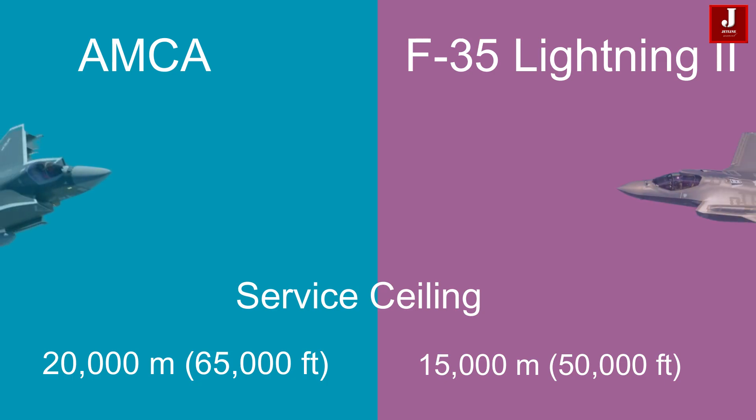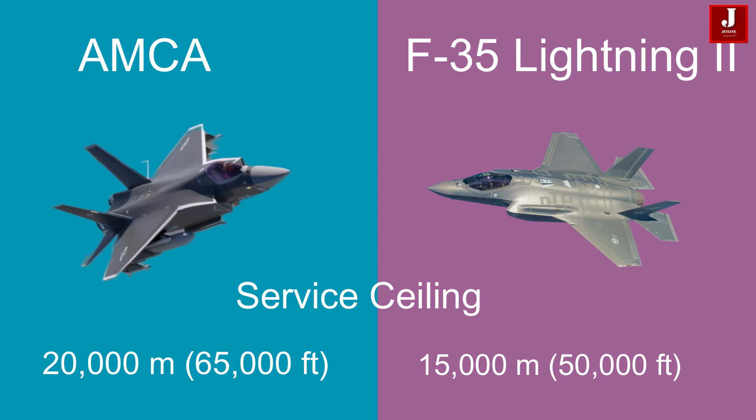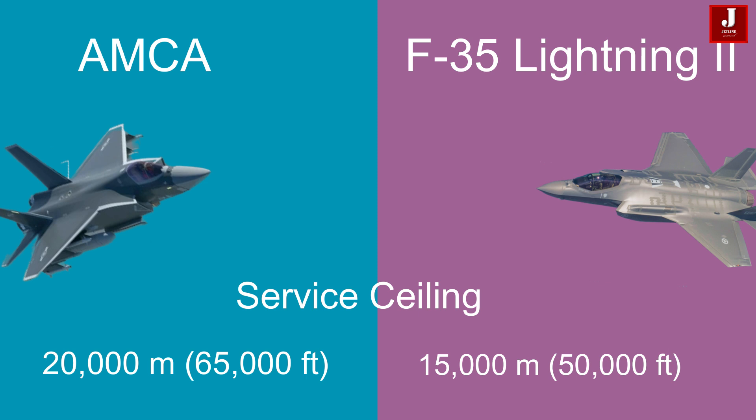The AMCA can reach a service ceiling of 20,000 meters (65,000 feet), while the F-35A operates slightly lower at 15,000 meters (50,000 feet).